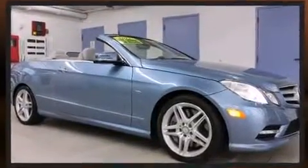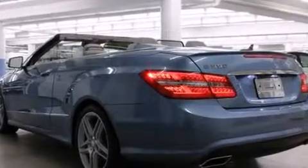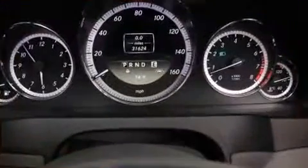Mercedes-Benz also prioritized safety and security by including head curtain airbags, a security system, and four-wheel disc brakes with ABS. You'll never lose visibility with rain-sensing wipers, which activate automatically when the drops start to fall.